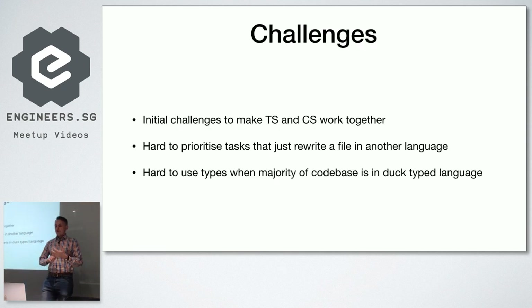There were a few challenges during this migration. The first was making TypeScript and CoffeeScript work together. It's not as easy as it seems, primarily because the Sprockets Ruby library made it a bit messy. Sometimes TypeScript files and CoffeeScript files just weren't bundled together correctly.